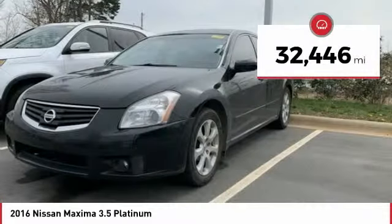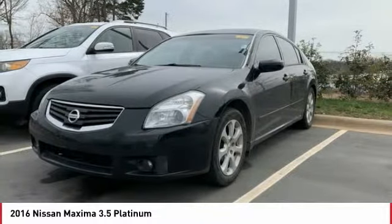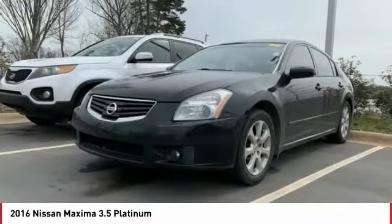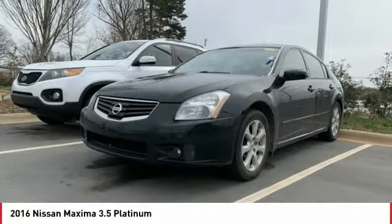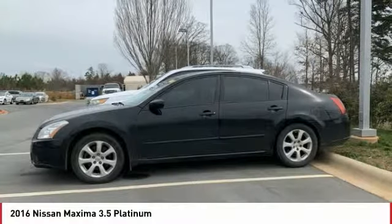This vehicle has less than 35,000 miles. Here are some of this vehicle's great options: traction control, anti-lock braking system, navigation system, power passenger seat, moonroof, air conditioning, Bluetooth wireless data link for hands-free phone, power steering, home link garage door opener, cruise control.